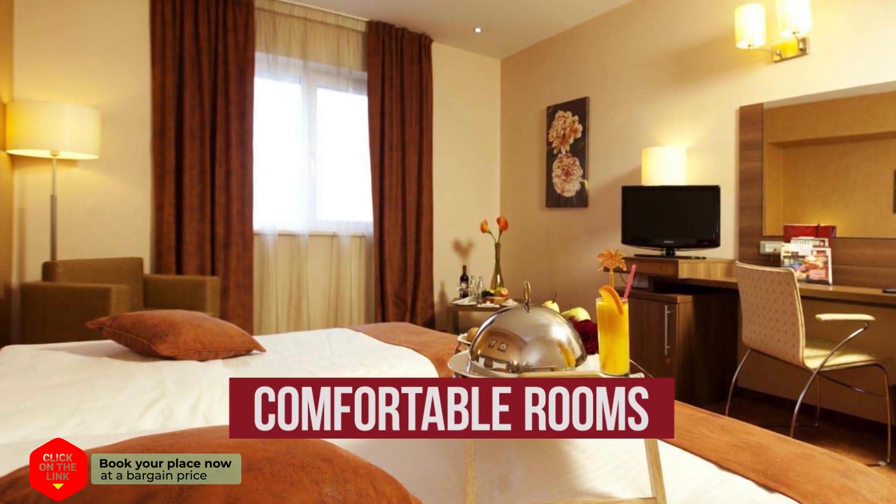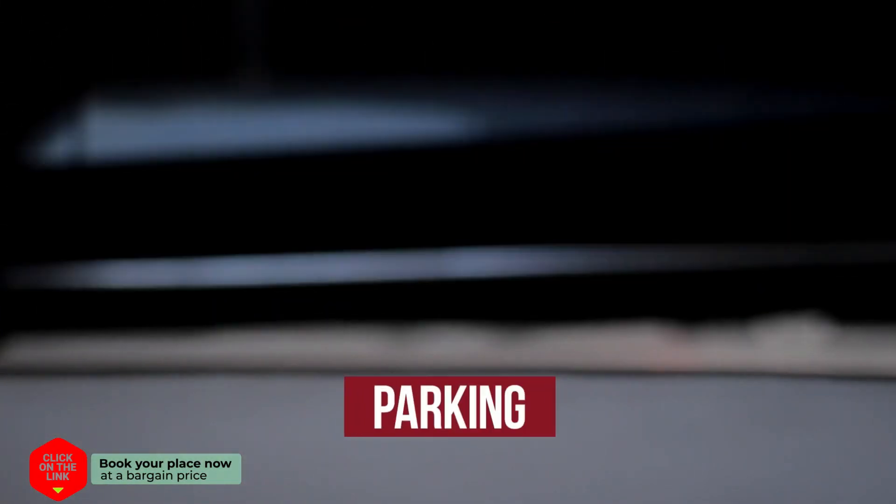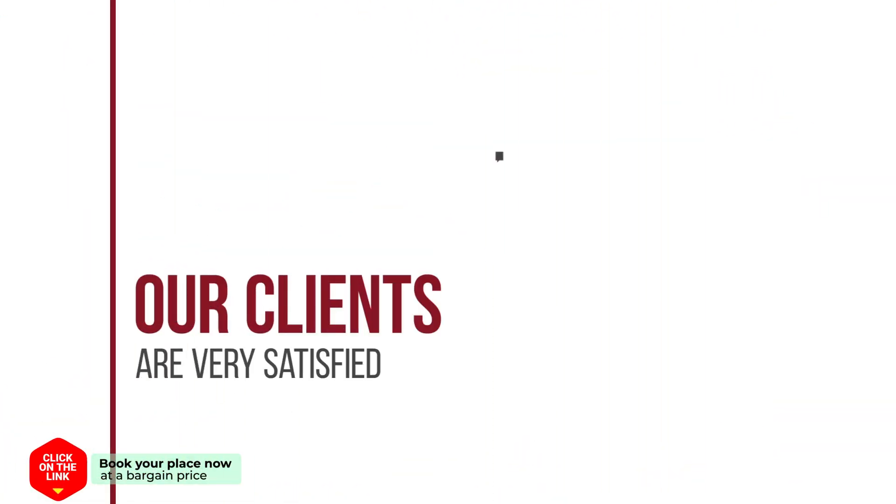The hotel has comfortable rooms, free Wi-Fi, parking, and beach area. Our clients are very satisfied.